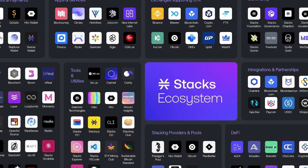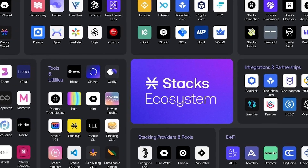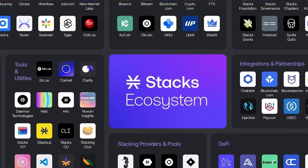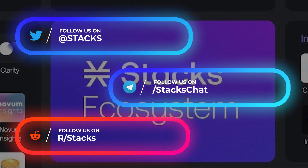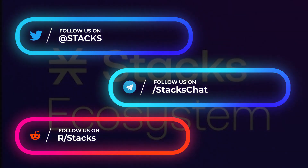So now you know more about the thriving Stacks ecosystem and what Stacks is making possible to do on Bitcoin — namely, building decentralized apps on the most secure blockchain in the world, something which was impossible to do before. If you enjoyed this video and want to see more videos about the current or upcoming apps built on Stacks, leave a like and let us know in the comments. Thank you for watching.